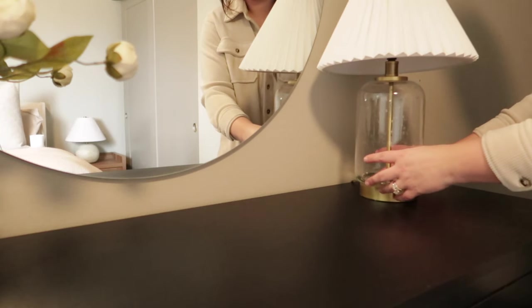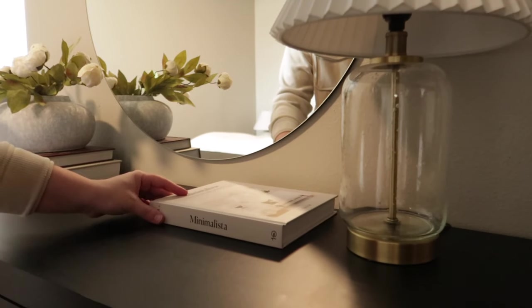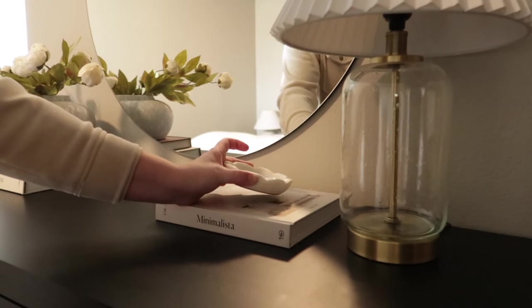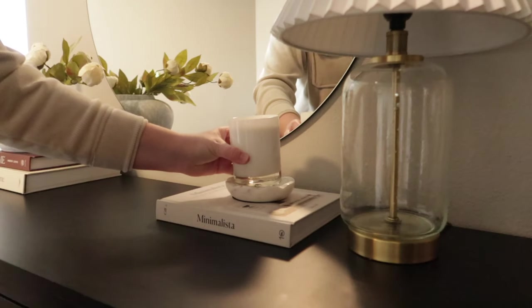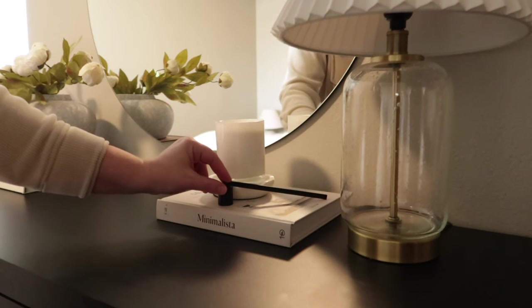On the other side, I am bringing in this Facebook Marketplace lamp as well as some more coffee table books. Books are such a great way to ground an area. I'll be placing this little marble tray with a candle on top to complete this look.